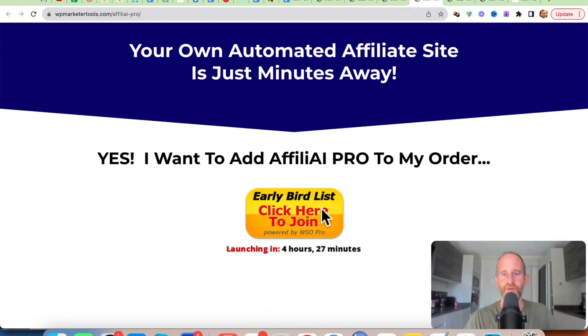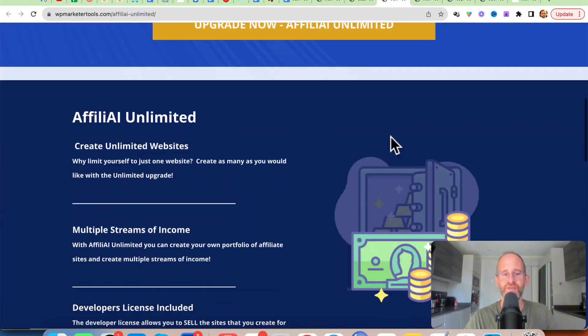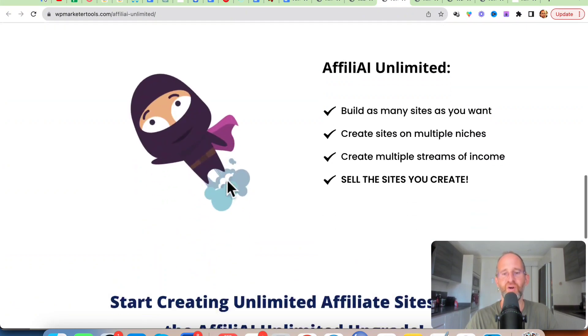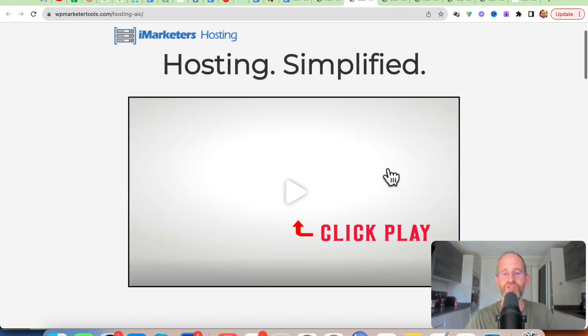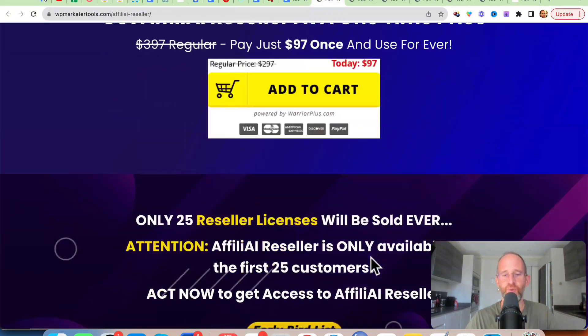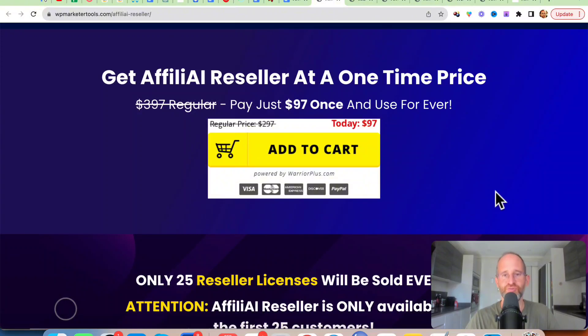That's an optional upgrade and it's not going to be super expensive. Next is unlimited sites — so instead of a limited amount with just one site, you can have unlimited and you get the developer license to sell these sites to people. There's also hosting — unlimited hosting for $59.95 per year, which is a great price for yearly hosting. And you can get resell rights for $97. All these OTOs are optional — pick and choose the ones that you want.